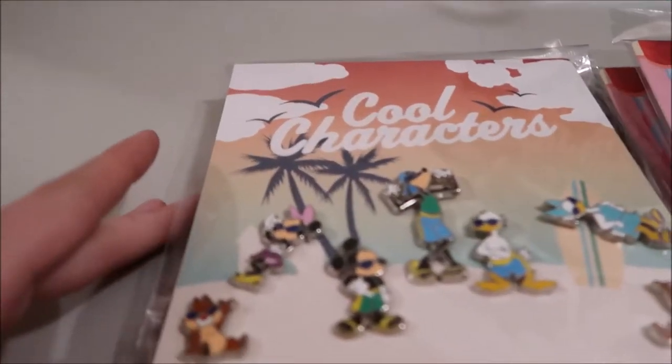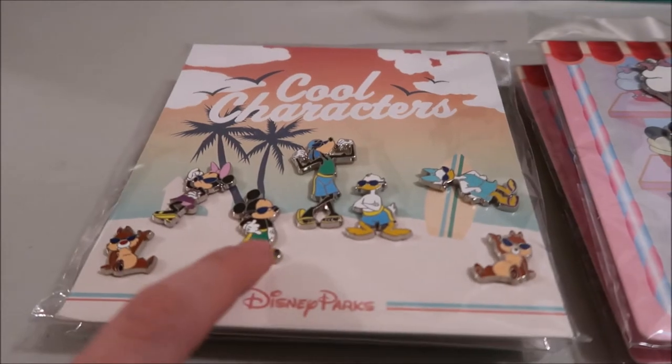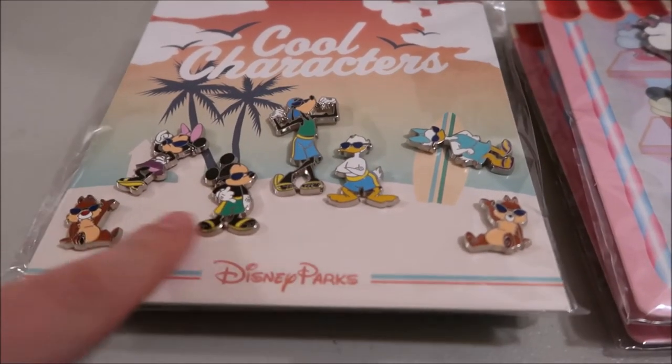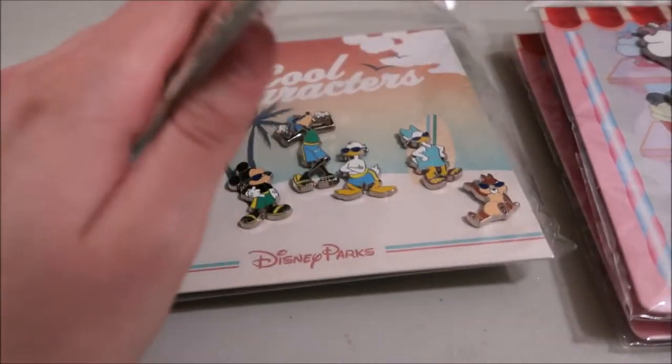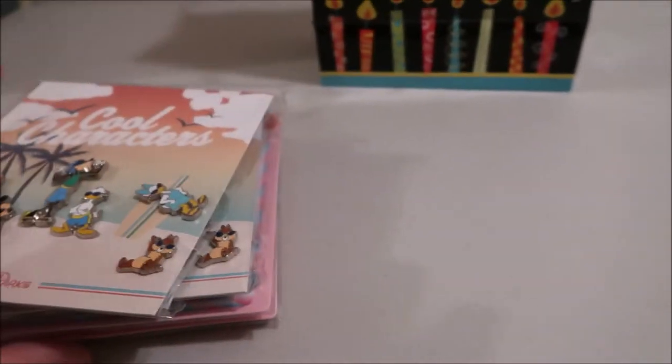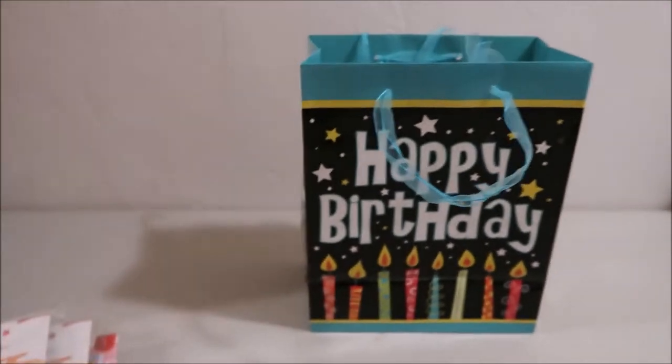And then we got the Cool Characters set. I got this set because I don't have Mickey and Goofy — those are really the characters I'd collect from it. I already had Chip and Dale, but I thought, why not get the set? It's another good trader set to have. So those are really just traders for my next couple trips — a cruise in April, then again in August when we go back.